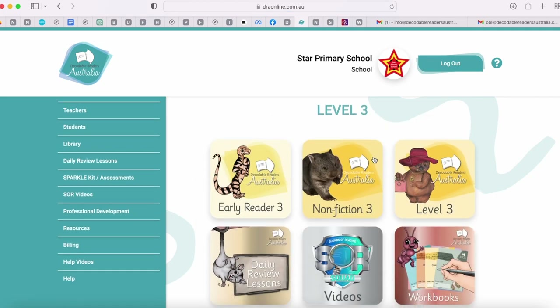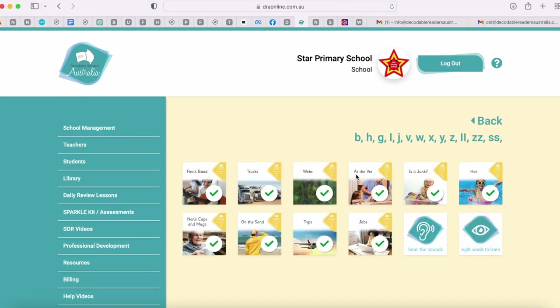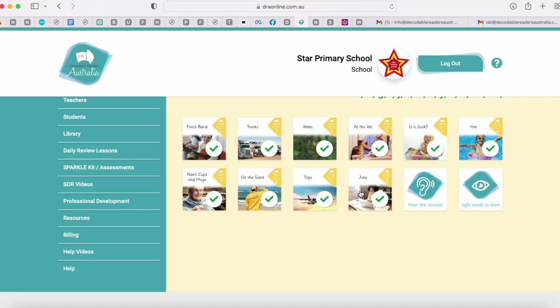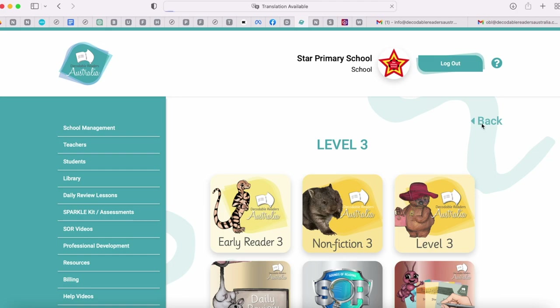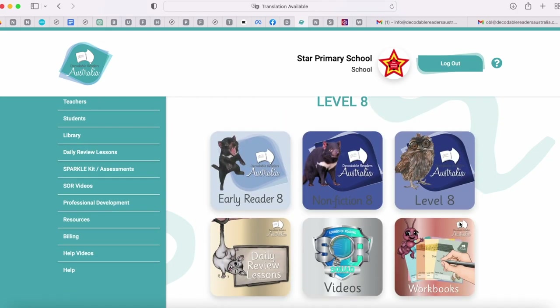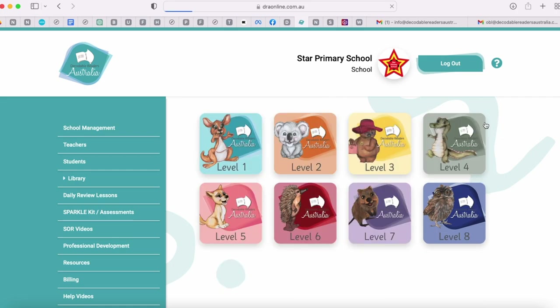Let's have a look at level three. We've got our early readers, nonfiction and main fiction. In nonfiction we've got all 10 texts plus our hear the sounds and sight words, and all the letters and sounds covered in that level. Let's have a look at level eight — early readers, nonfiction and main fiction. In early readers we have hear the sounds, sight words, and the letter-sound correspondences we're going to learn. That is a tour of our library. Stay tuned for the next part as we go through each portal.